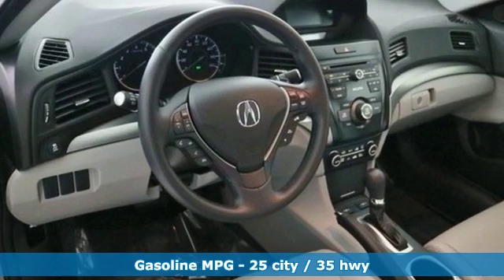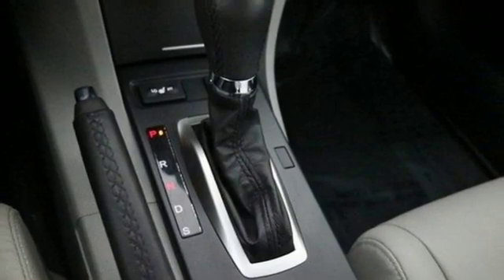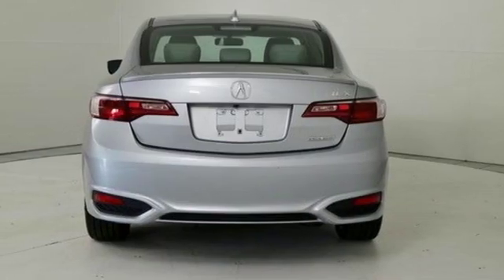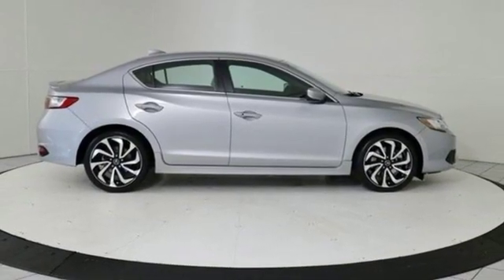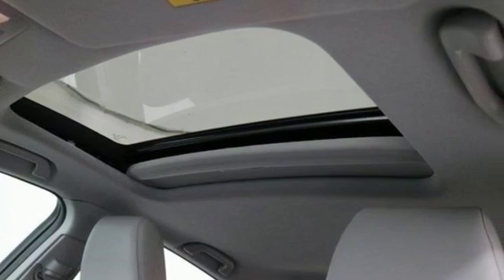Streaming audio, dual zone climate control, power heated mirrors, express open and close sliding and tilting sunroof, automatic transmission, gas pressurized shocks, external memory control, front heated bucket seats, front wheel drive and i4 engine.